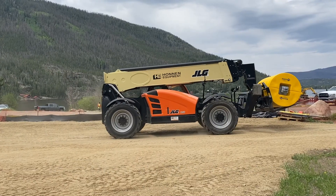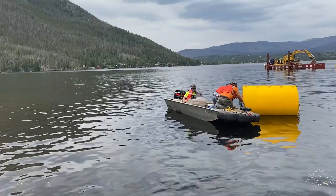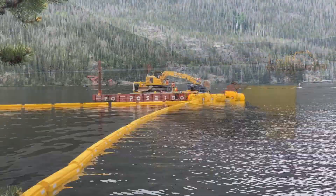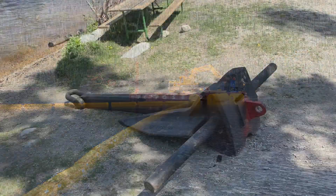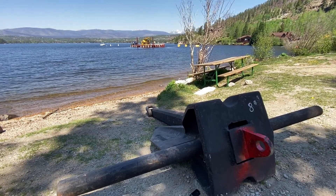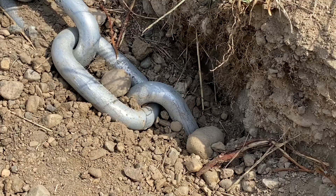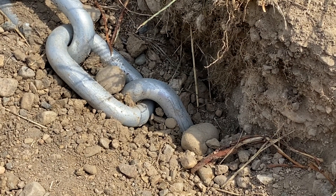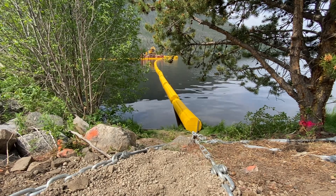A barge was put together and used to set what they call Danforth anchors out in front of the Adams Tunnel to help hold the debris booms in place. The Danforth anchors were 3,000 pounds apiece and there were four of them. We had to pull them so they would eventually stick in the bottom of the lake. Then there was big one-inch chain attached to the Danforth anchor and then to what they call the apex, which held the booms in place.